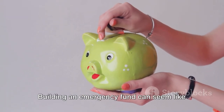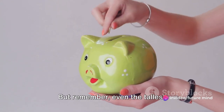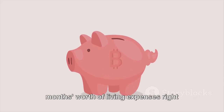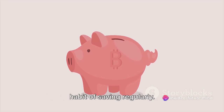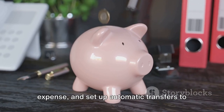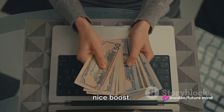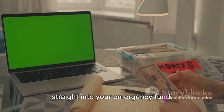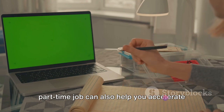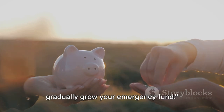Now that you have a target, it's time to start saving. Building an emergency fund can seem like a daunting task, especially when you're starting from scratch. But remember, even the tallest skyscrapers were built brick by brick. Start small. If you can't set aside three to six months' worth of living expenses right away, don't worry. The important thing is to get into the habit of saving regularly. Automating your savings helps — treat your emergency fund as a fixed expense and set up automatic transfers every month. Unexpected windfalls like tax refunds, bonuses, or gifts can give your savings a nice boost; instead of splurging, direct these funds straight into your emergency fund. Similarly, cutting down on non-essential expenses and considering a side hustle or part-time job can also help you accelerate your savings. Consistency and discipline are key — with patience and persistence, you can gradually grow your emergency fund.